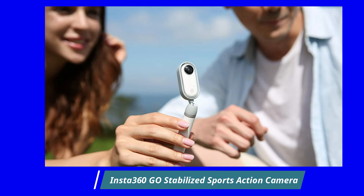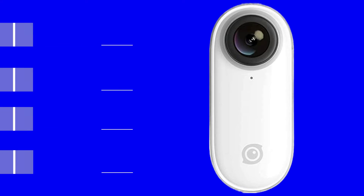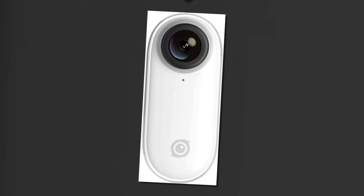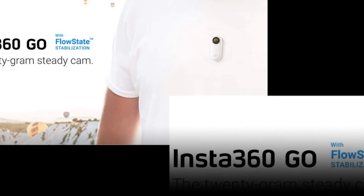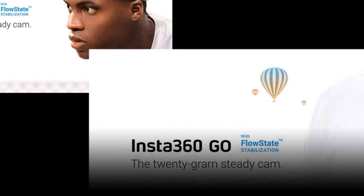Insta360 GO Stabilized Sports Action Camera. Brand: Insta360. GO uses proprietary FlowState stabilization to keep your footage impossibly smooth. GO uses AI-powered flash cut to find your best shots and edit them together on beat. With the wide range of in-the-box accessories, GO can be mounted just about anywhere. GO also shoots stabilized hyperlapses and recommends the perfect playback speed for your shot.